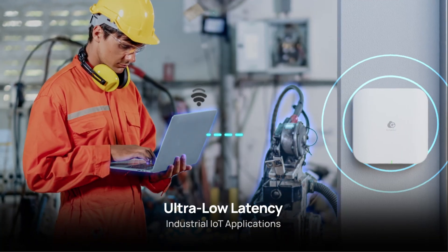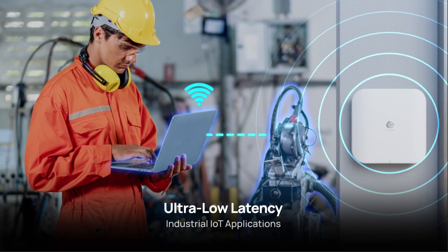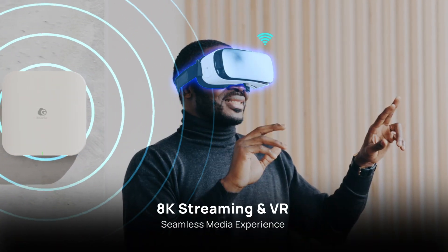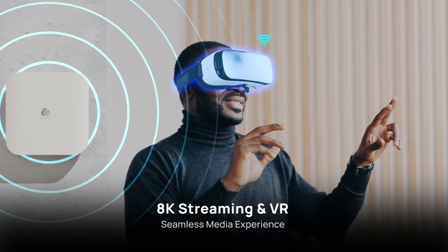It enables smooth automation and real-time communication for IoT applications, and provides a seamless experience for 8K streaming and immersive VR media.